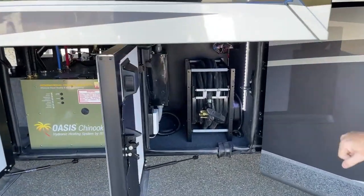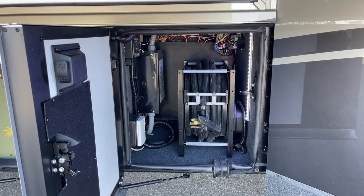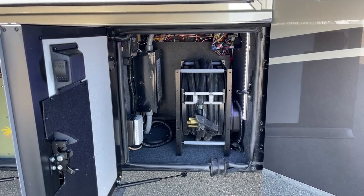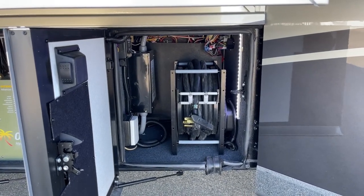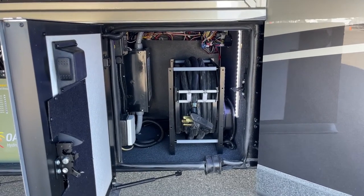You have 50-amp service with an automatic cord reel — press a button and it comes in. This one also has solar on top of the coach, which is also an option. It's got four Sun-Free solar panels and an automatic transfer switch.